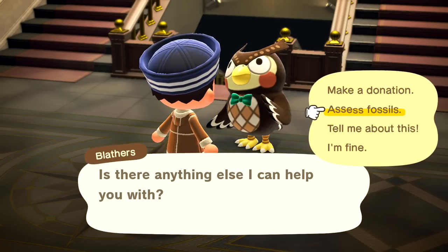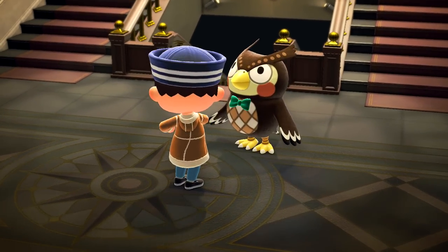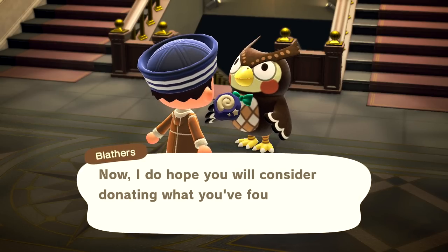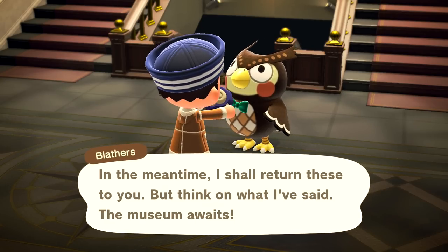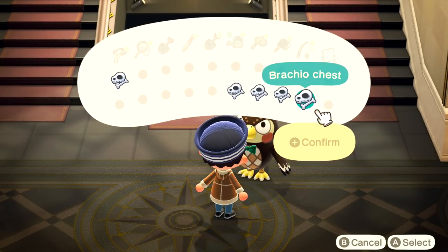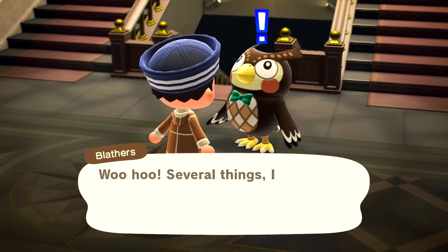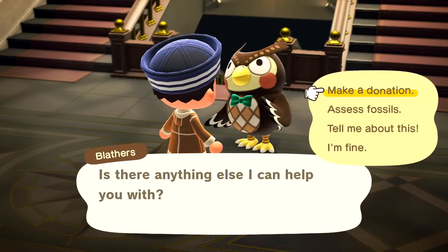These are rare fossils, each and every one, and have not appeared in our collection. Blathers says we have quite a knack for finding valuable fossils. So we'll go ahead and donate those fossils. We have a Brachio chest, a Trilobite, a Nomalocaris, a Stegoskull, and a Quetzal Torso. Very cool. We get 300 extra miles for fossil assessment — we're over 5,000 now. Very good!